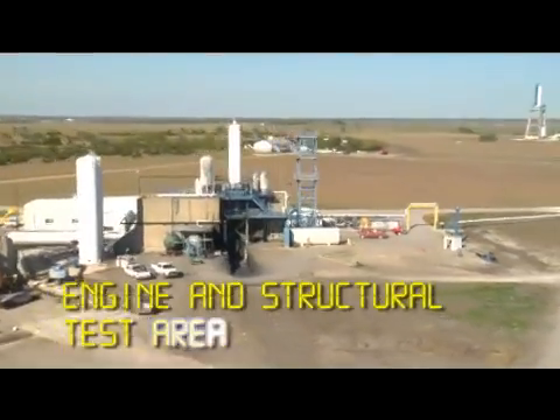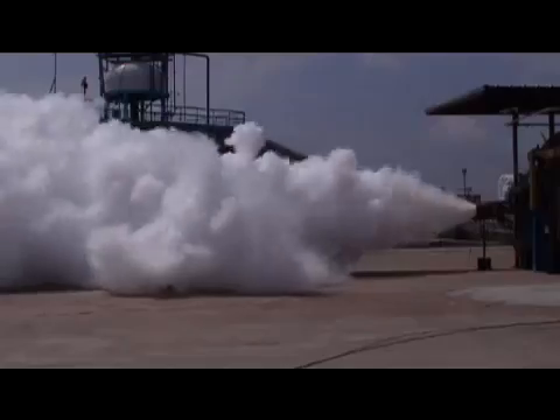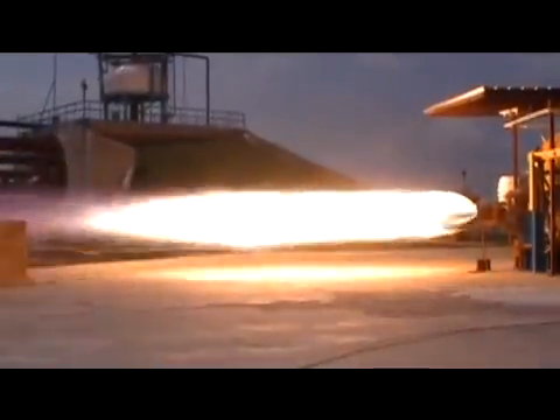This is the horizontal test stand. This is the very first place we ever fired a rocket engine — right here. These were the very early days, the first test, so a lot of excitement here.